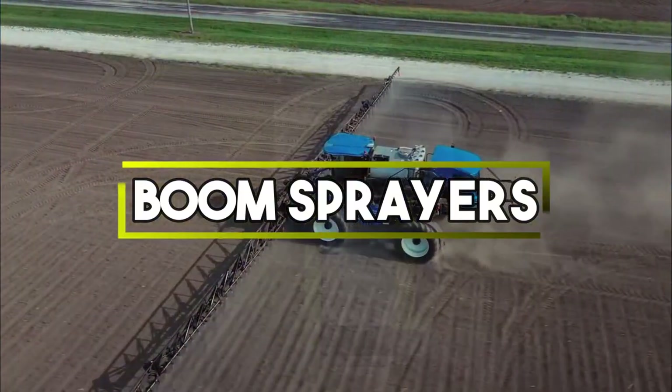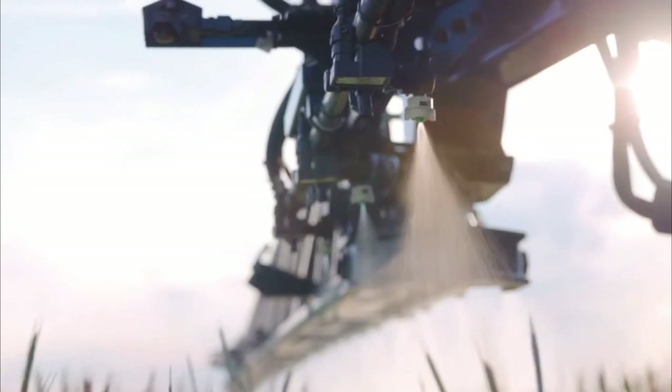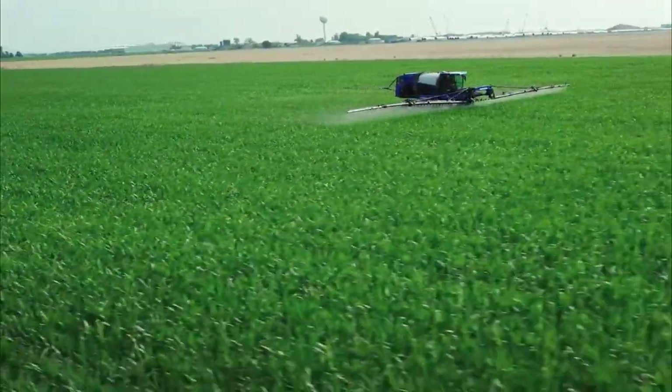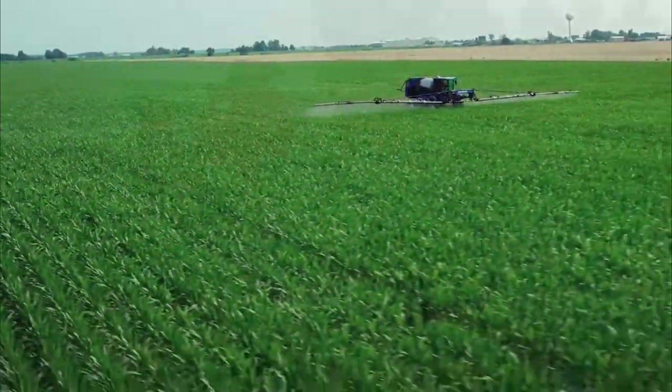Boom Sprayers. They are vital tools in agriculture for widespread crop treatment. They feature extended horizontal arms with numerous spray nozzles, enabling efficient and uniform distribution of pesticides, fertilizers or other substances across expansive fields, enhancing crop health and productivity.